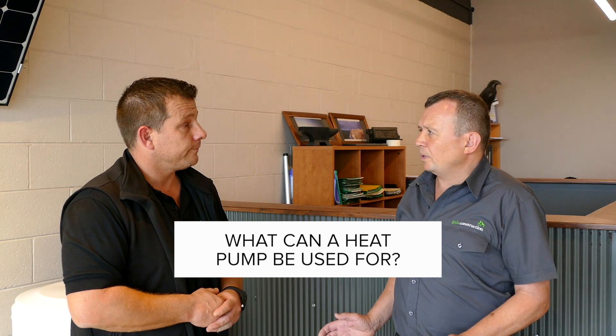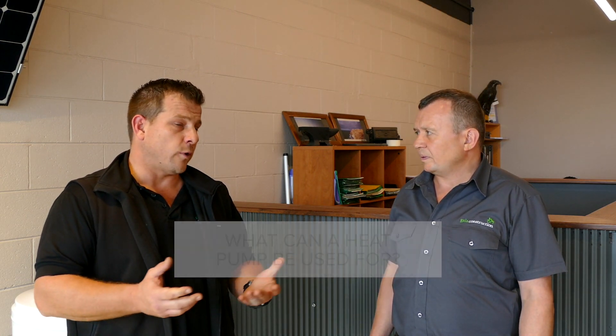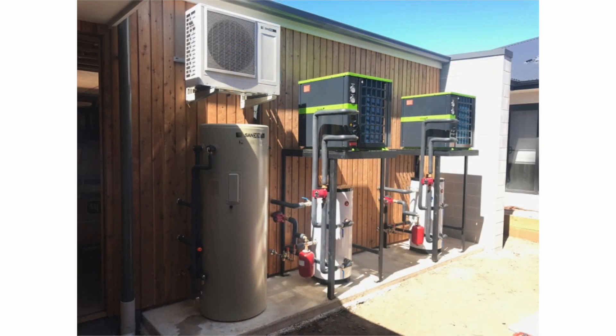So what can we use a heat pump for? Generally to heat water. One brand that we really love for our hot water systems is the Sandin unit. Sandin is Japanese — it's a small capacity one kilowatt heat pump that plumbs up to a couple of different size options on the tank. Even without solar power, it's a super efficient unit, one of the most efficient on the market.